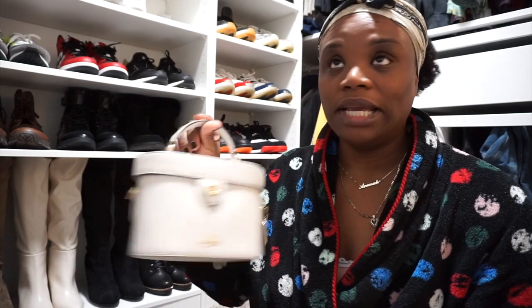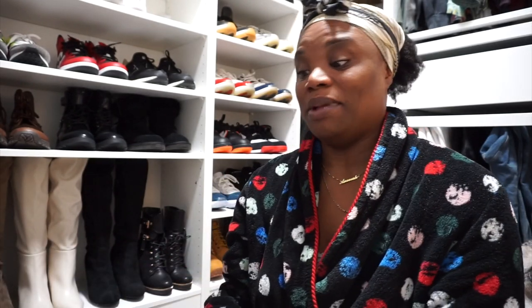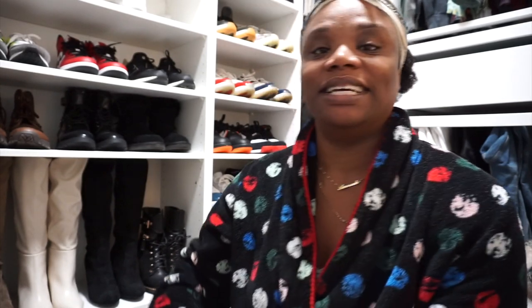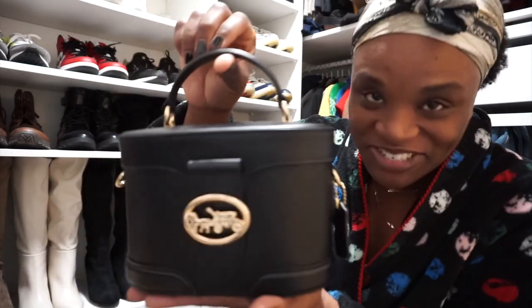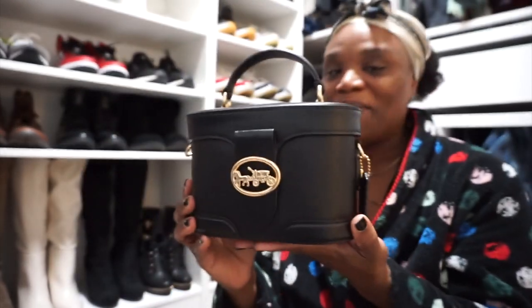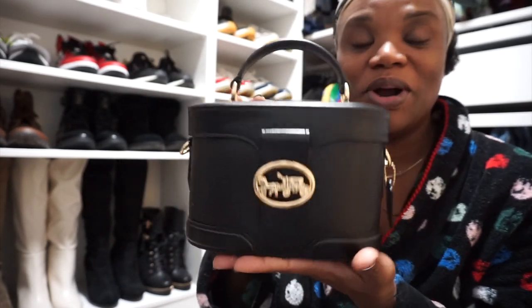I tried to call Coach to see when it was coming back in and they really could not tell me anything. So I got upset, and then I saw that they had Georgie — the one I just got today — and I'm like, oh my gosh, I like Georgie too. Georgie is very similar to K but a little different. Here's Georgie.